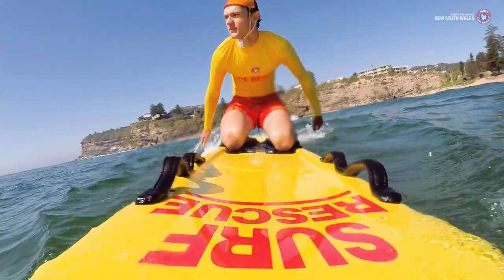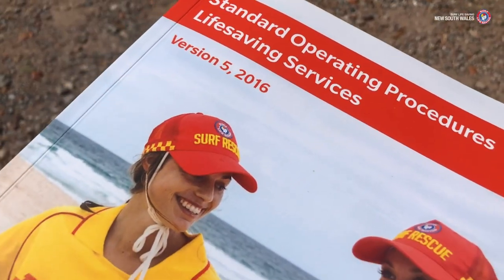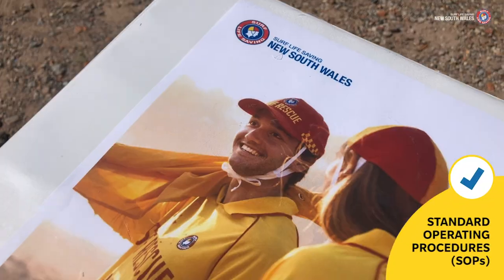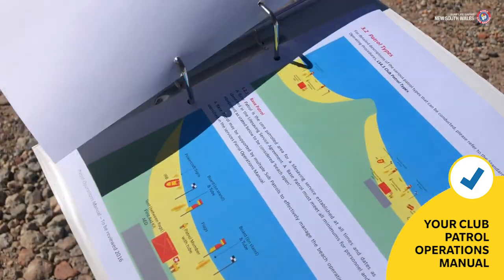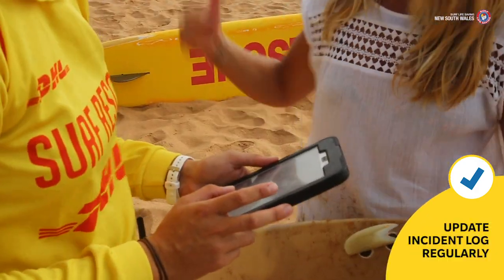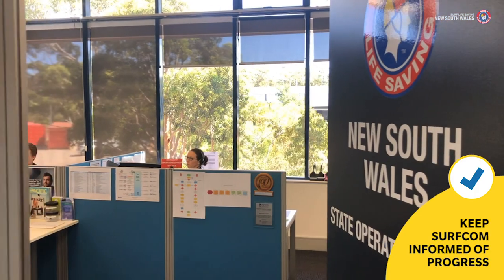Throughout the incident, use the resources available to assist you to manage and coordinate the response, including the standard operating procedures and your club's patrol operations manual. Regularly update the incident log and keep SURFCOM informed of your progress.